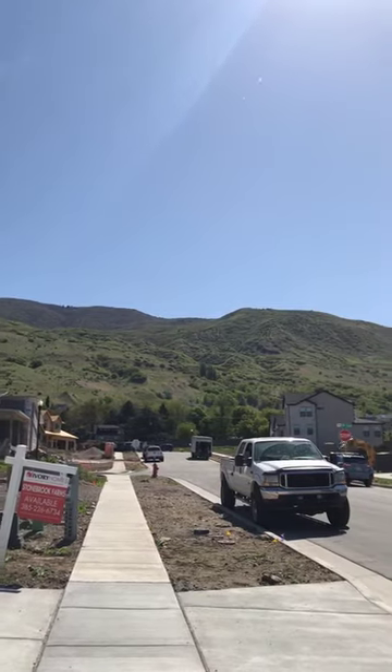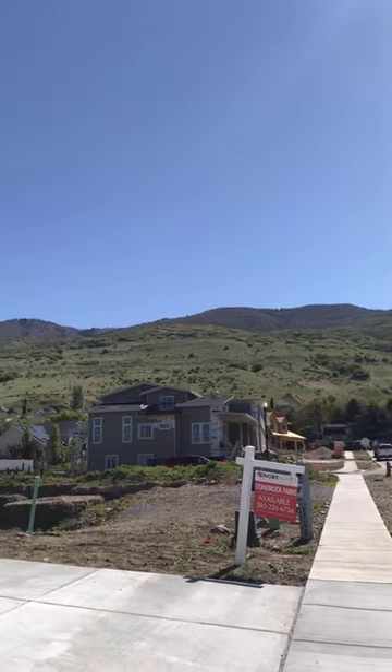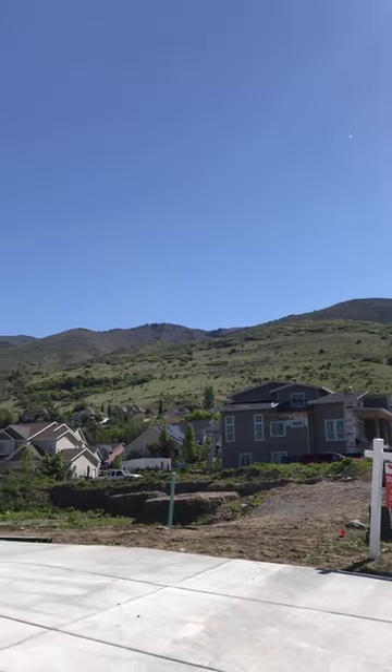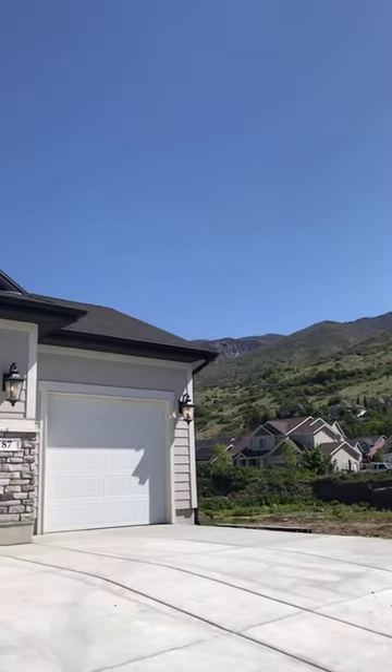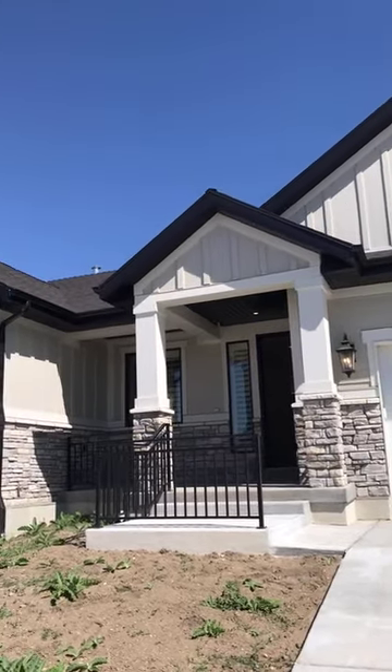The McLean on the corner is under construction now — that's going to be a 6,600 square foot two-story. We still have about 10 lots available in this great neighborhood, but I would like to show you one of my favorite rambler plans. This is the Flagstaff Farmhouse, so come on in and I'll show you some of the great features.